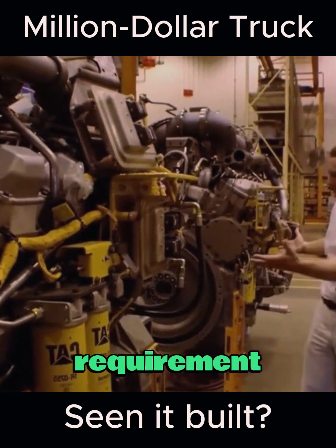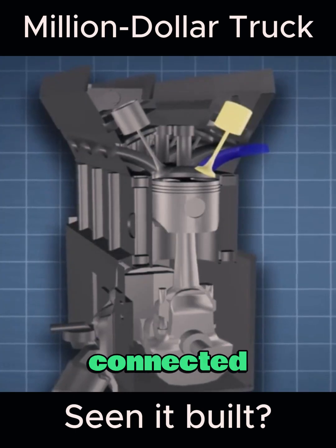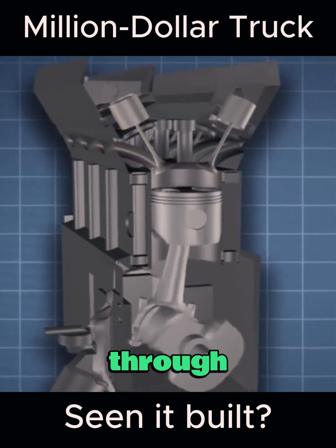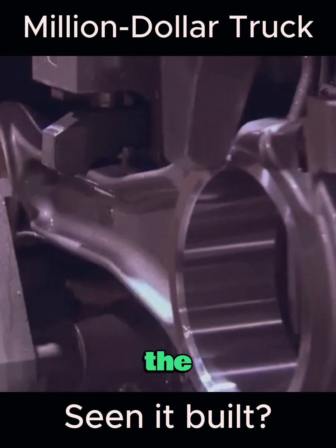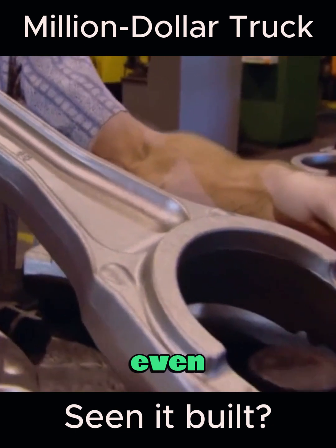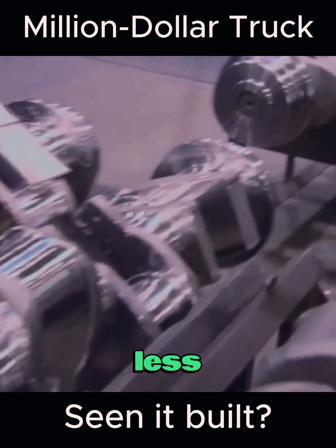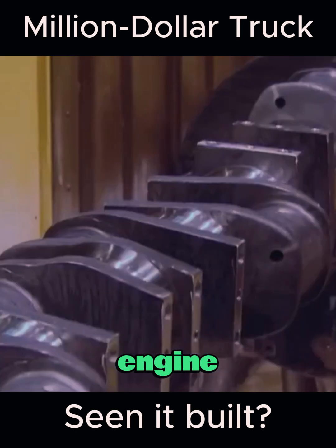To meet the 3,250 horsepower requirement, the power source is quite complex. In the engine cylinders, pistons connected to the connecting rods compress air; injection and combustion cause the piston to move downward, driving the crankshaft to rotate, which then transmits through gears to propel the entire 623-ton vehicle. The connecting rod in the video is more than three times the length of a pickup truck's connecting rod, and even its thinnest part is thicker than a wrist. The crankshaft weighs as much as 500 kilograms, and its rotation speed must stay below 2,000 revolutions per minute — exceeding that may damage the engine.